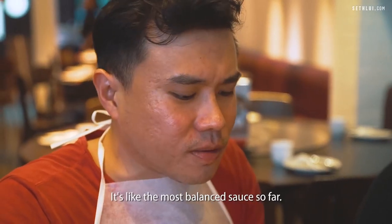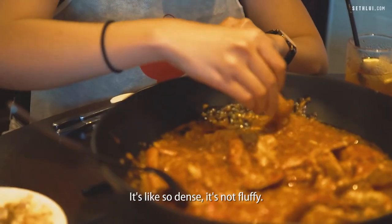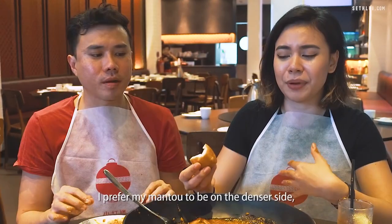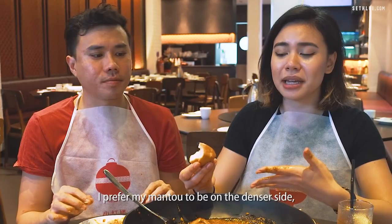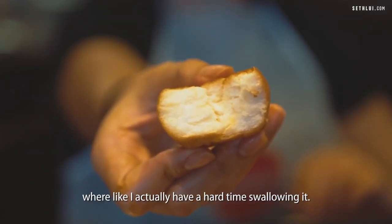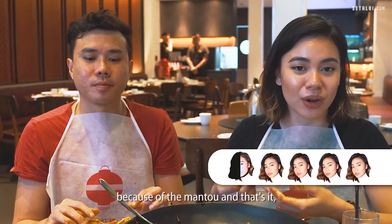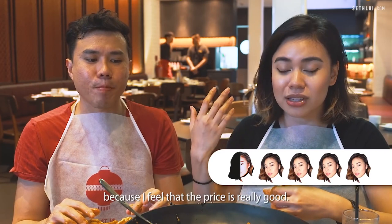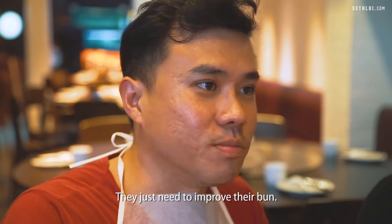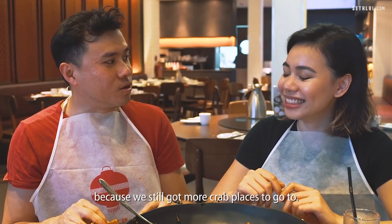The mantou itself — I am not impressed. It's so dense and not fluffy. I prefer my mantou to be on the denser side, but this one is just a bit too dense and I actually have a hard time swallowing it. My final verdict is 4.5 because of the mantou — because I feel the price is really good. I would give this 4.5. I would give top marks for the crab, they just need to improve their bun. I hope you're not feeling too crabby, because we still got more crab places to go to.